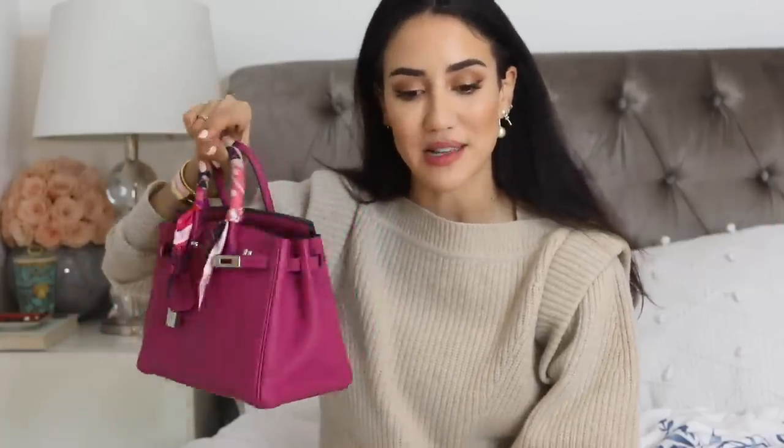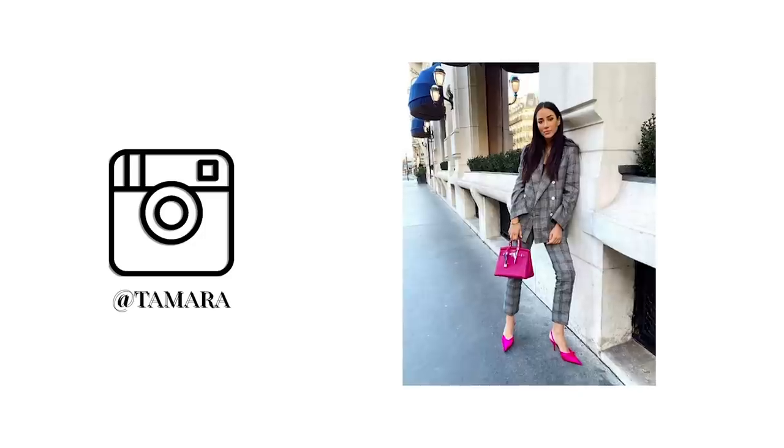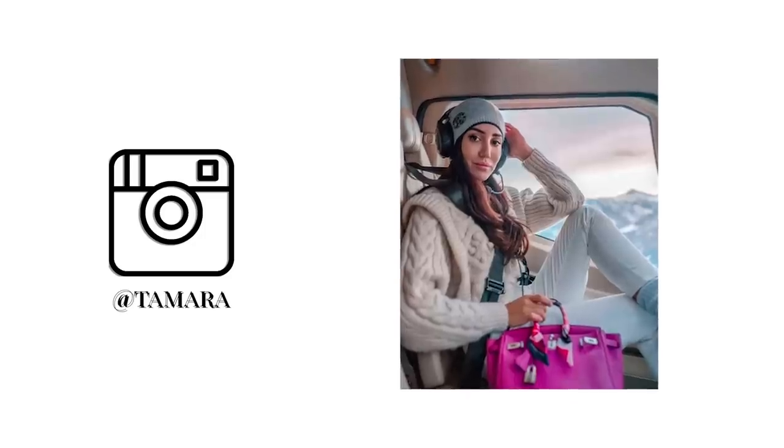This is the only Kelly I own, but hopefully that will change soon. Right after her, I got my first Birkin — the Birkin 25 in Togo leather in Rose Poivre, something like that. I love this one; it's with silver hardware and it's a perfect summer companion, but I actually wear this bag a lot during the winter months too.